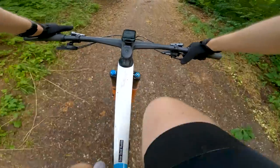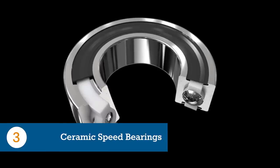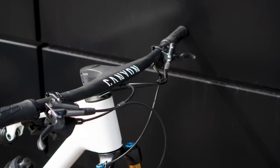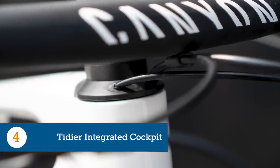Number three, CeramicSpeed's Solid Lubrication Technology bearings are used on all pivot points on the CFR model. Number four, the new bike has a revised front-end aesthetic that hides the cables and hydraulic hoses through a proprietary headset cover.